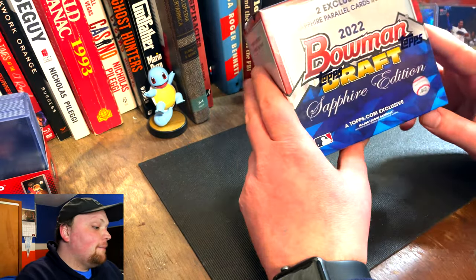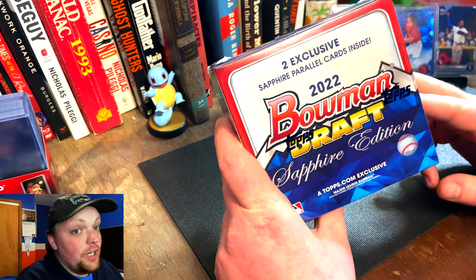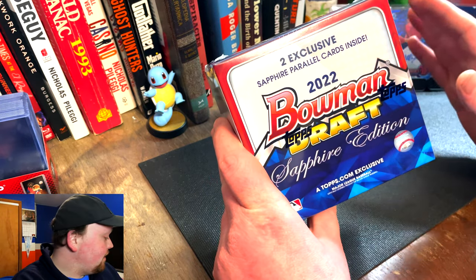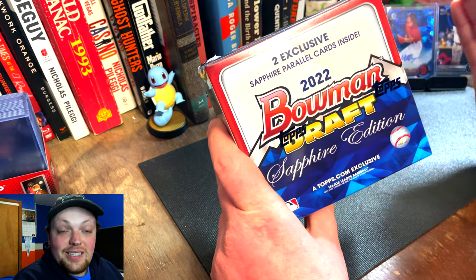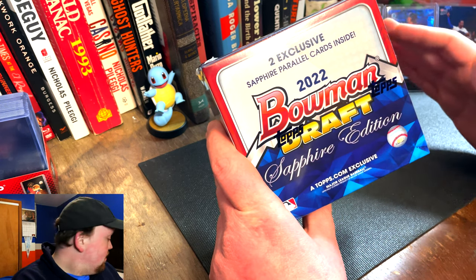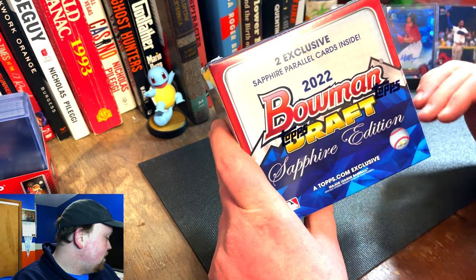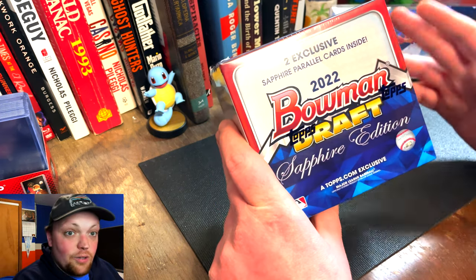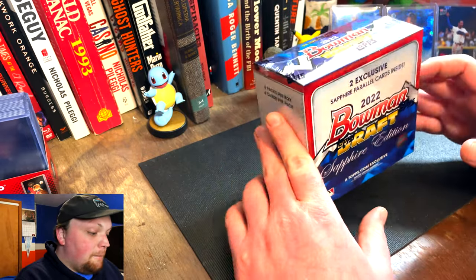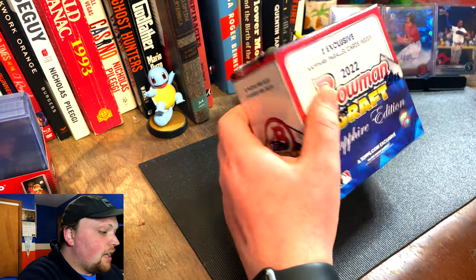Our focus today is 2022 Bowman Draft Sapphire. We are looking for the big boys — pretty good prospect class: Jackson Holliday, Elijah Green, Tamar Johnson, Chase Delauder, Dalton Rushing, Gavin Cross, Jace Jung, Cade Horton from the Cubs. Without much further ado, let's get to prospecting.